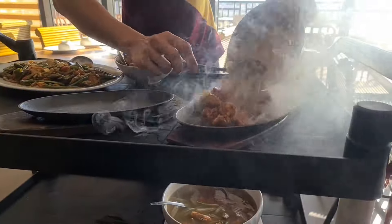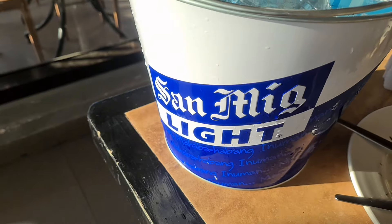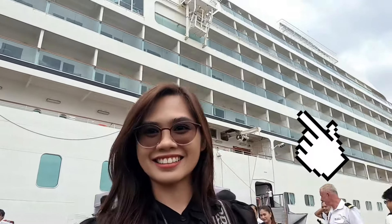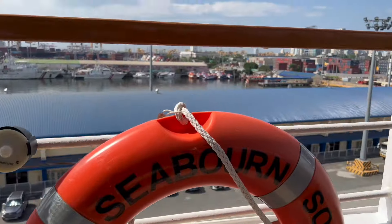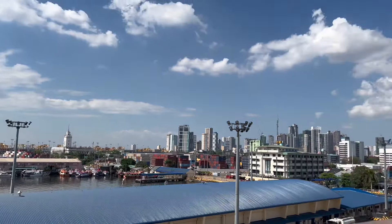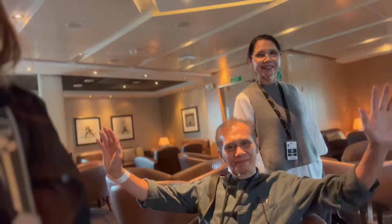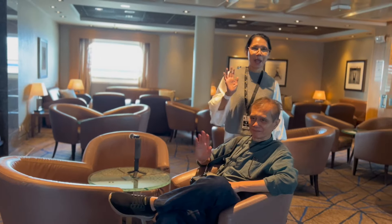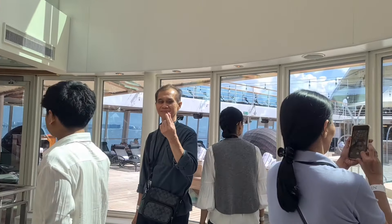Wow, it's so big! Do you see what's behind me, guys? The Seabourn Sibon has finally docked at the Port of Manila last March 18, 2024. And of course, thanks to our friends for giving us the opportunity to roam around inside and to see what this luxury cruise ship can offer.